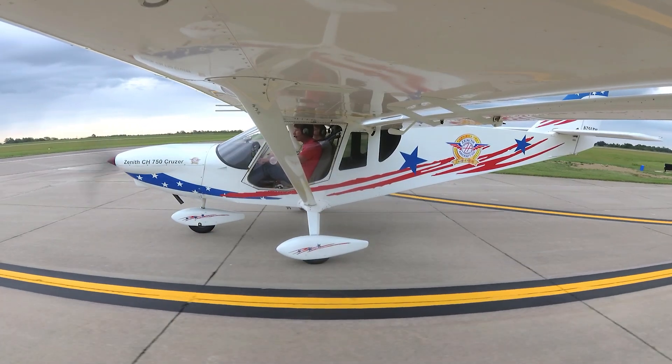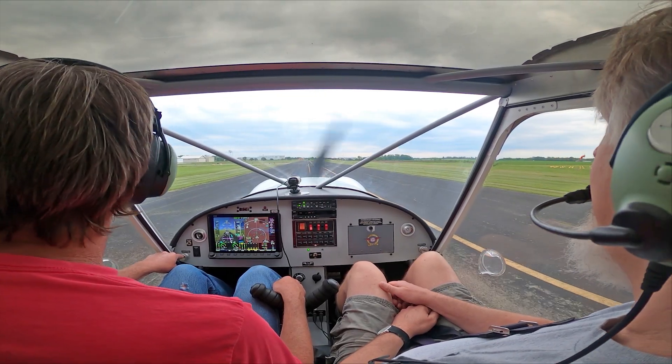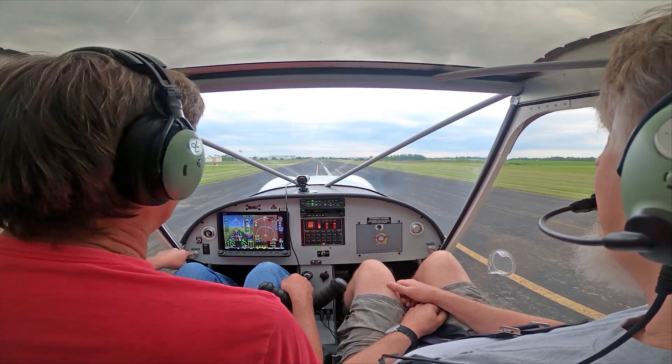We're getting ready to go for a demo flight for the 750 Cruiser. He's here at the Rudder Workshop building the Cruiser rudder, and he's also taking home the Cruiser kit. So how's everything going so far at the Rudder Workshop?